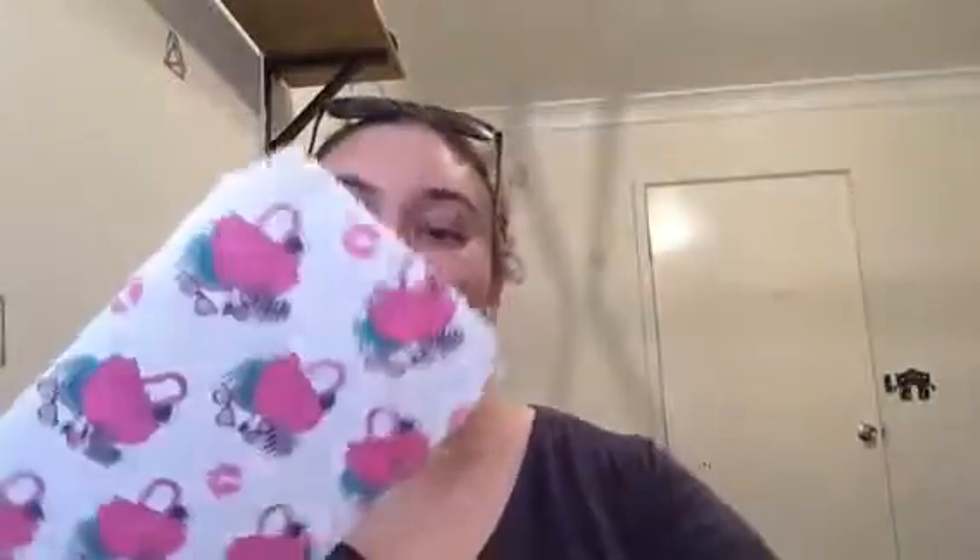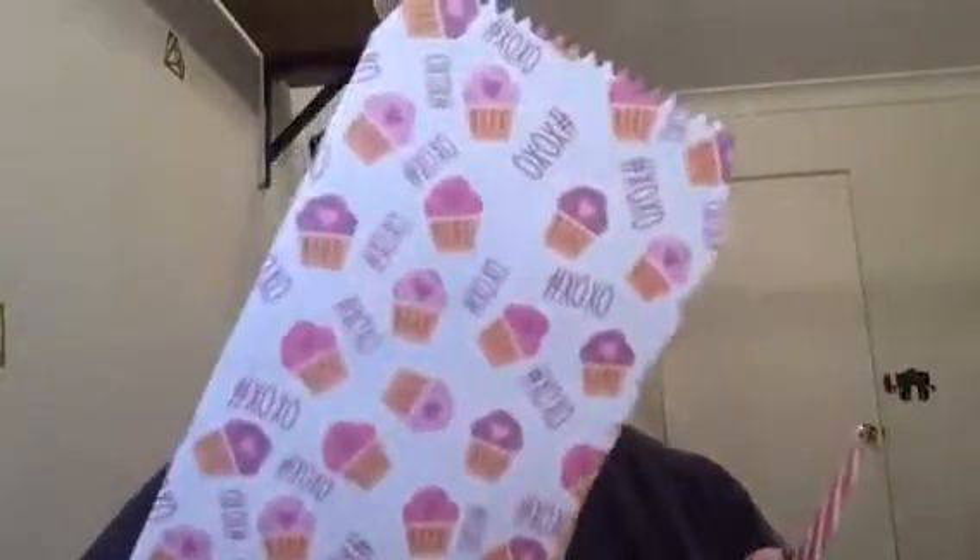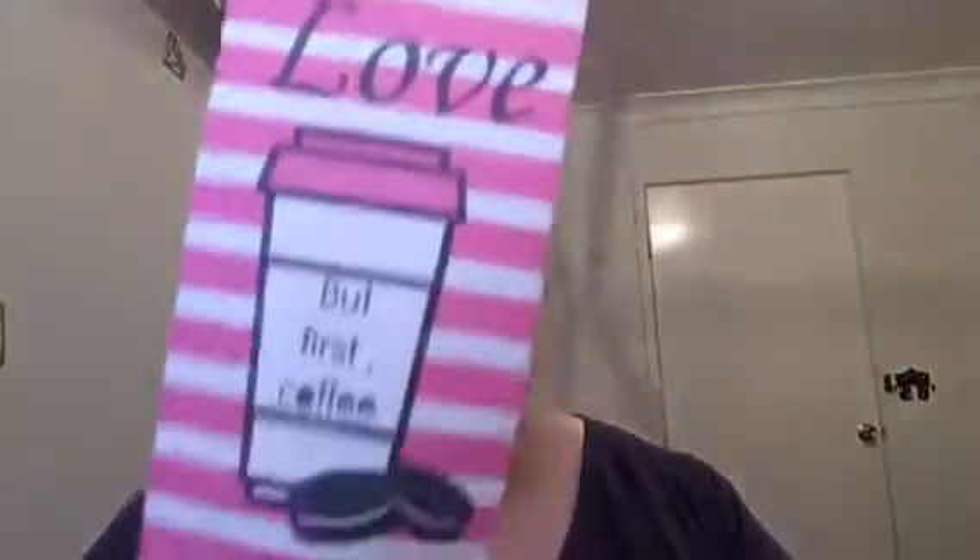Then we've got two of these ones — the last ones. Sorry it's taking forever, this video! There's handbag, makeup and shoes; stars; cutie cats — it's pink but the coloring is really off on camera; XOXO or hashtag XOXO cupcake; and 'Love That First Coffee.' So those were all our envelopes.